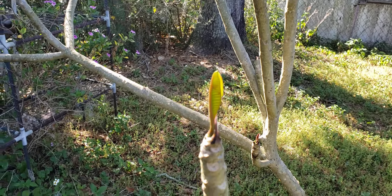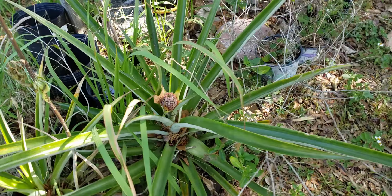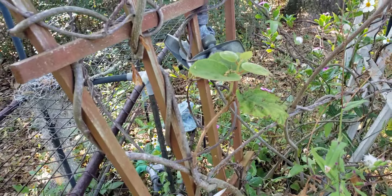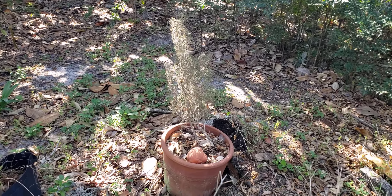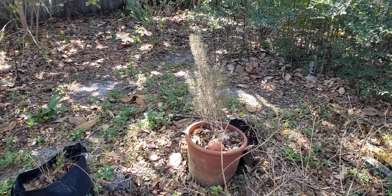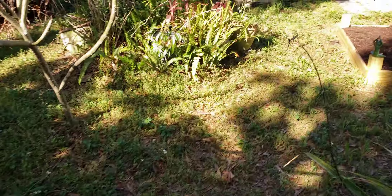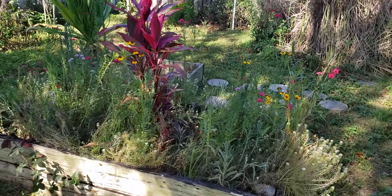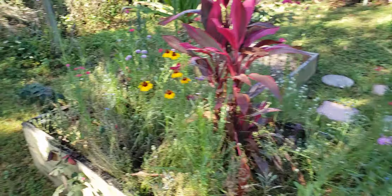Over here I got a pineapple and kiwis coming back. The rosemary is looking a little sad — I might have to move it. I think it's just a little dry, I don't think it gets enough water back here. I'll have to water it a little bit later.